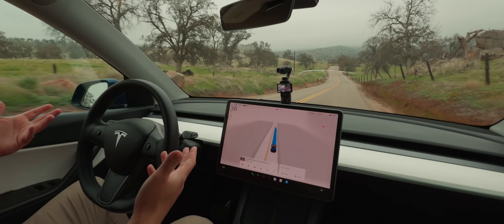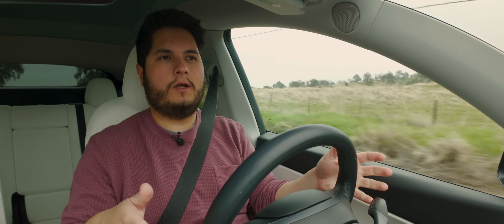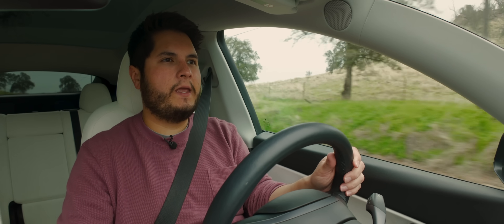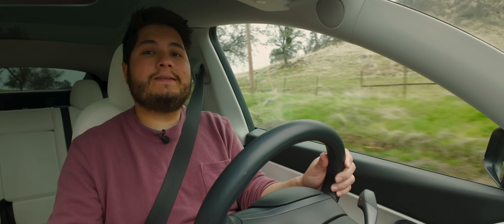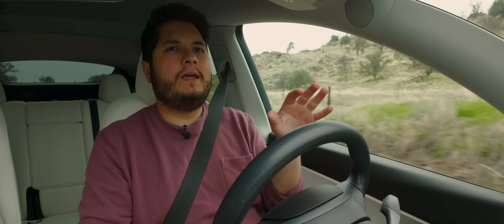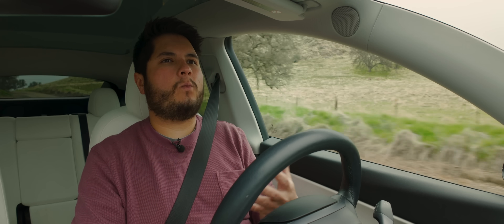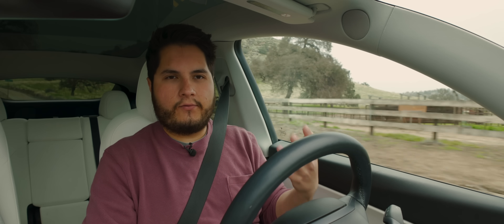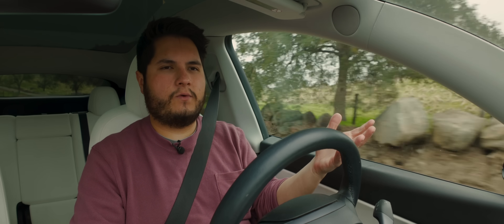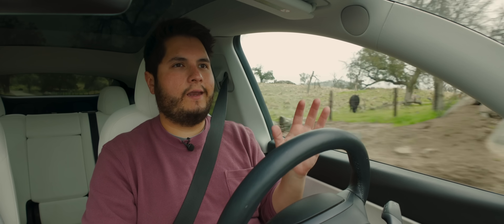The latest version of full self-driving right now is version 14, and in order to get that, you need a hardware four vehicle — it doesn't work on these cars. I'm on version 12.6.4, the latest version available at the time of filming. There is a difference you will notice and it's a pretty big one. In my experience in a Juniper Model Y — that's a hardware four Model Y — it is near perfect. You really start to get that robo taxi feel. We recently checked out the robo taxis, which are on version 14, and they feel nearly perfect, almost like a person doesn't need to be paying attention at all.